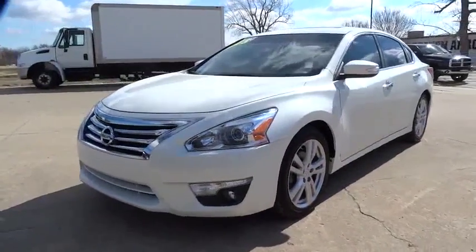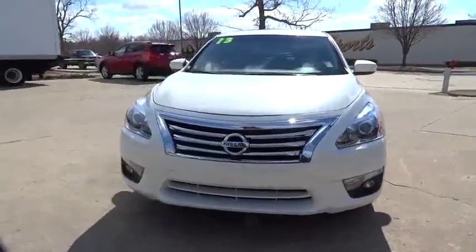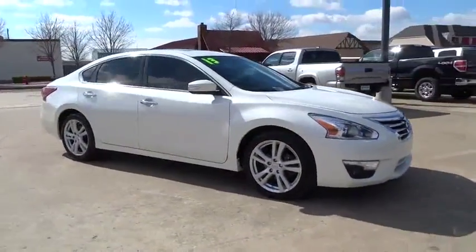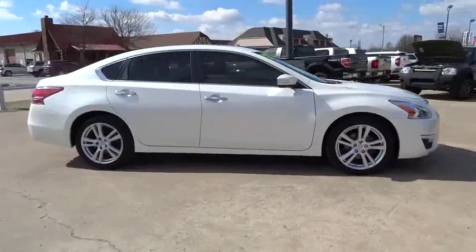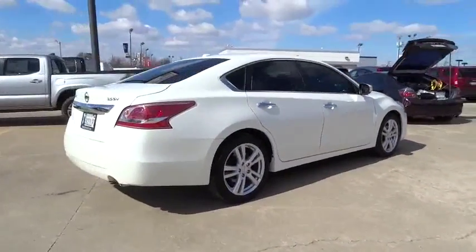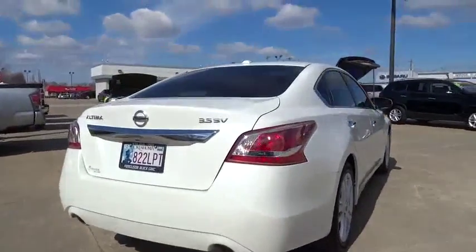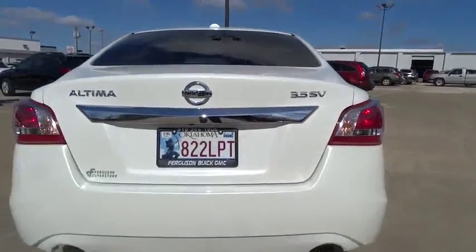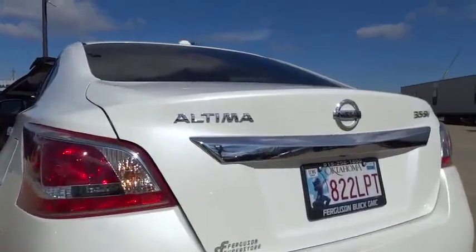The 2013 Altima. The Nissan Altima offers advanced features to make life easier, including push-button ignition, which comes standard. Combine that with a powerful V6 or efficient four-cylinder engine, six standard airbags, and over 5,000 quality and performance tests, and you'll see the Nissan Altima is made to drive and built to last.